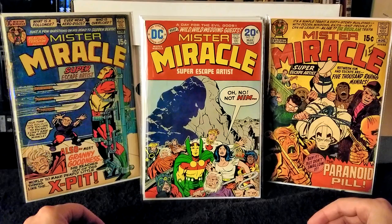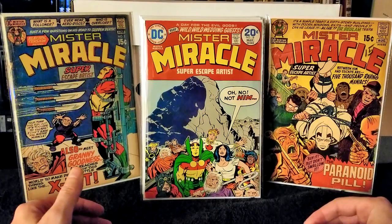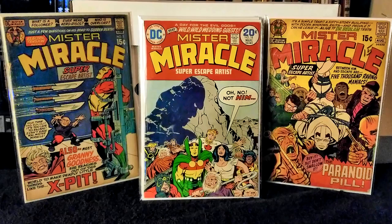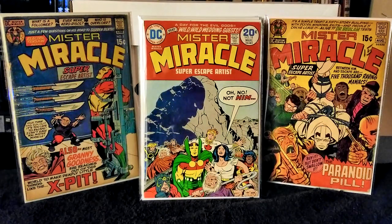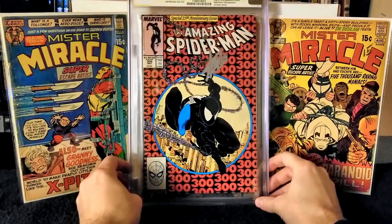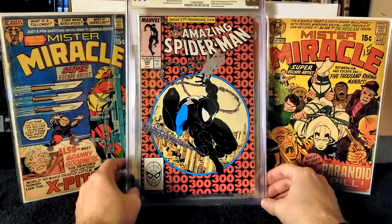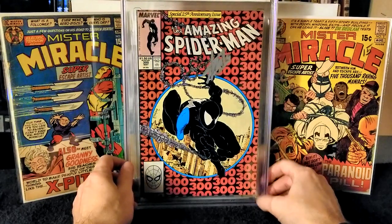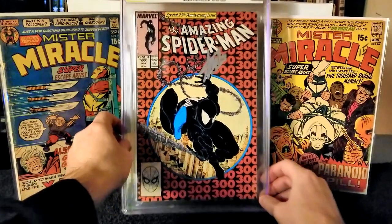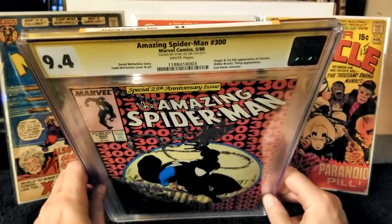After what happened last week and after my drunk purchase of this, I was really happy I got it. So here we go — I picked up Amazing Spider-Man issue number 300, CGC Signature Series, graded 9.4. And the signature is by none other than Stan Lee — right up there at the top, signed by Stan Lee, dated 10-13-2013.